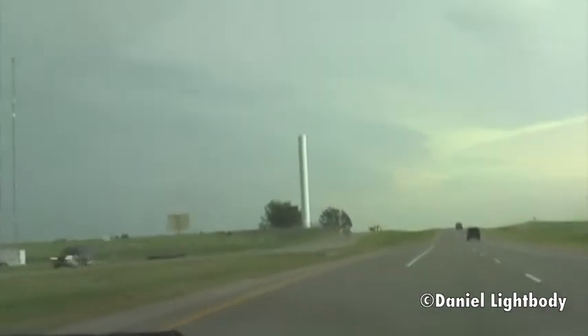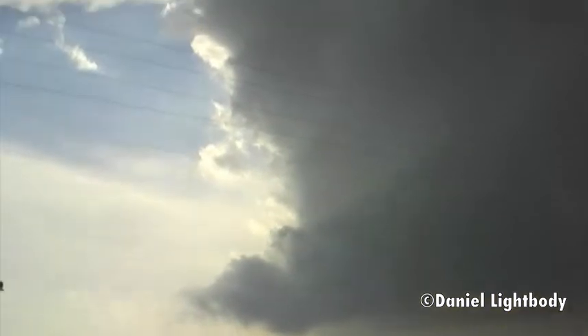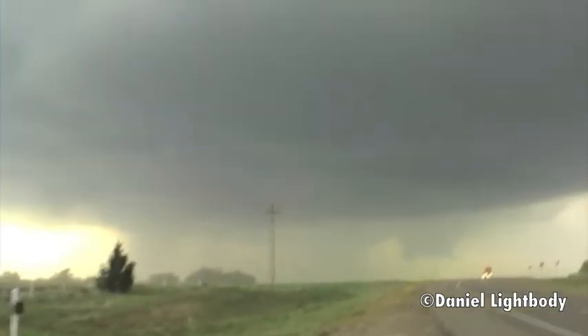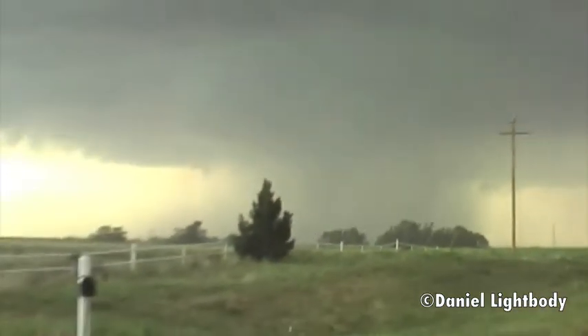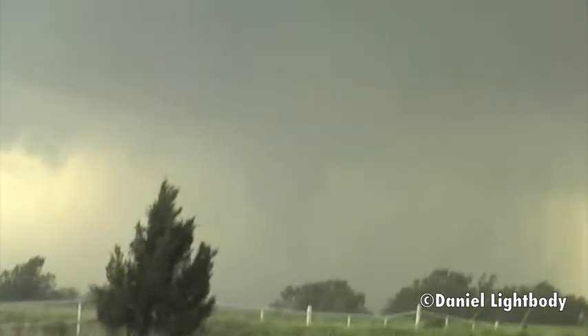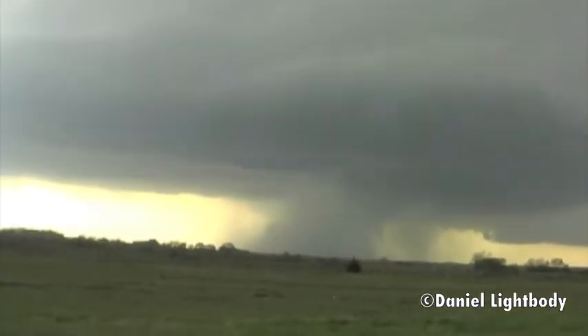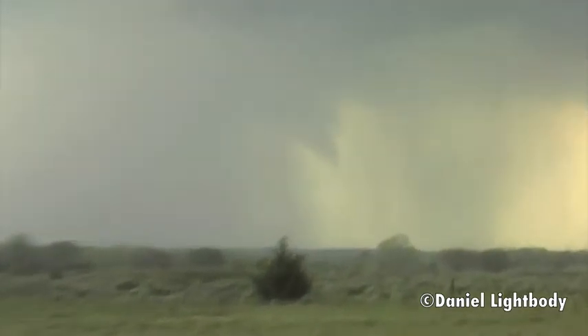This is some impressive inflow. Getting constant gusts well over 55. Can't tell — look at my camera. Look on the right side. Got a funnel — that's a funnel, yup.